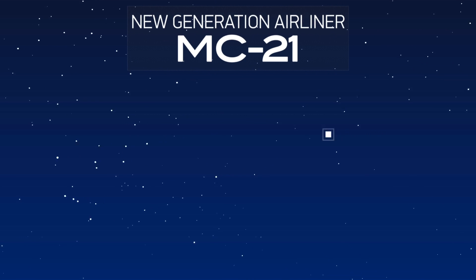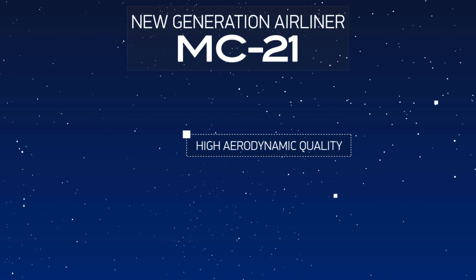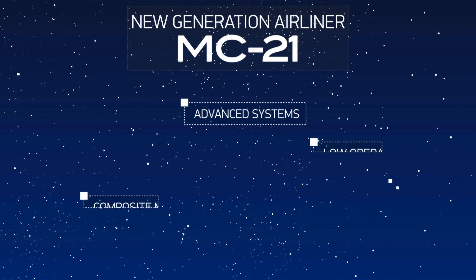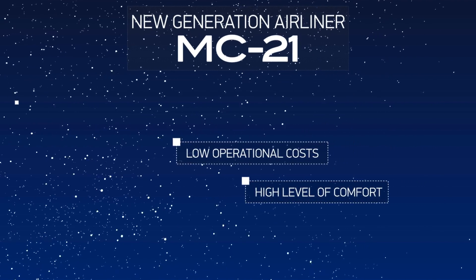MC-21 new generation commercial aircraft features high aerodynamic quality, composite materials, advanced systems, low operational costs, and a high level of comfort.